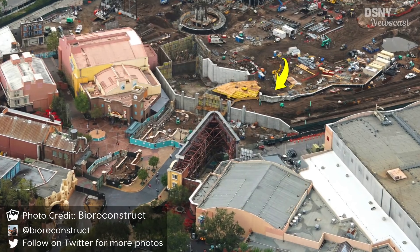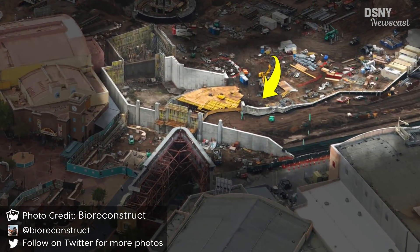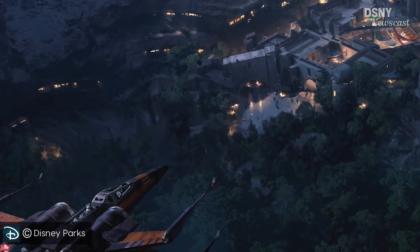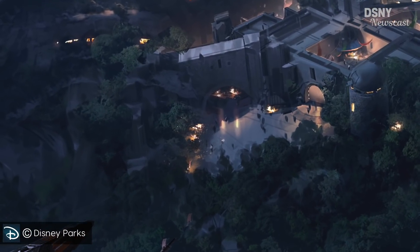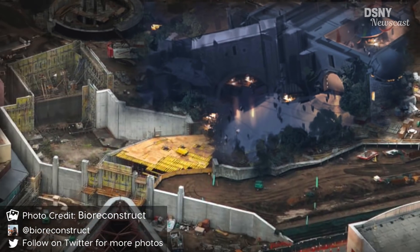While we're talking about Galaxy's Edge at Walt Disney World, the entrance tunnel into the new land at Disney's Hollywood Studios is progressing very nicely. With the entrance area seen in this concept art, it will most likely be what you'll see once you emerge around the corner of that entrance tunnel.